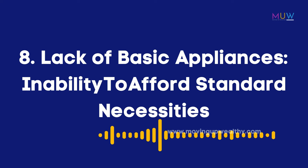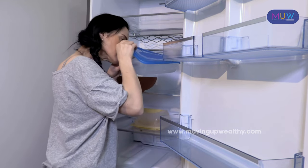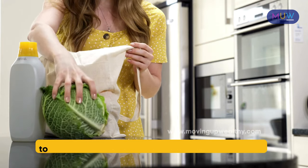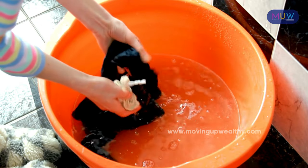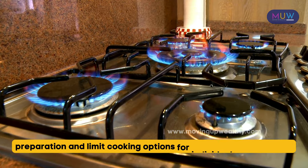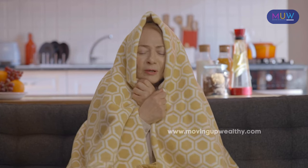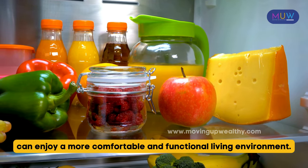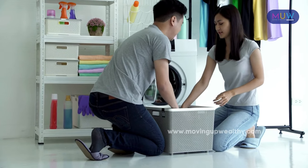Item 8: Lack of basic appliances. The lack of basic appliances in low-income households highlights the struggles faced by individuals who cannot afford standard necessities. Without a refrigerator, households are unable to store groceries and rely on daily shopping, limiting access to affordable bulk purchases and fresh food storage. The absence of a washing machine increases the time and effort required for laundry, limiting productivity. Lack of functioning appliances like stoves can hinder meal preparation, and the absence of a heater makes it difficult to maintain a comfortable living environment, especially during colder months.